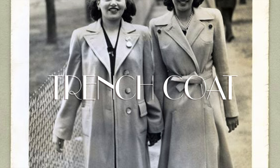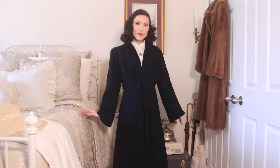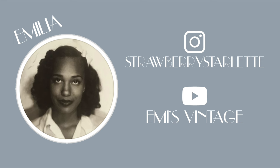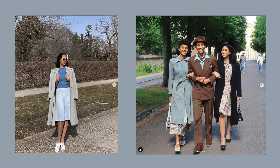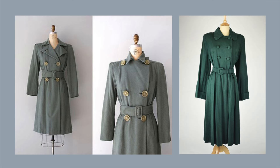Trench coats. I have this one blue coat I thrifted a year or two ago and I am obsessed with it — it's my favorite coat even though it's a little too big for me. Amelia Strawberry Starlet on Instagram, or Emmys Vintage here on YouTube, has this amazing light green coat that I am obsessed with. I dream of finding a coat like that because that particular green matches everything but it's not a neutral. Something like that would be my ultimate find this spring.